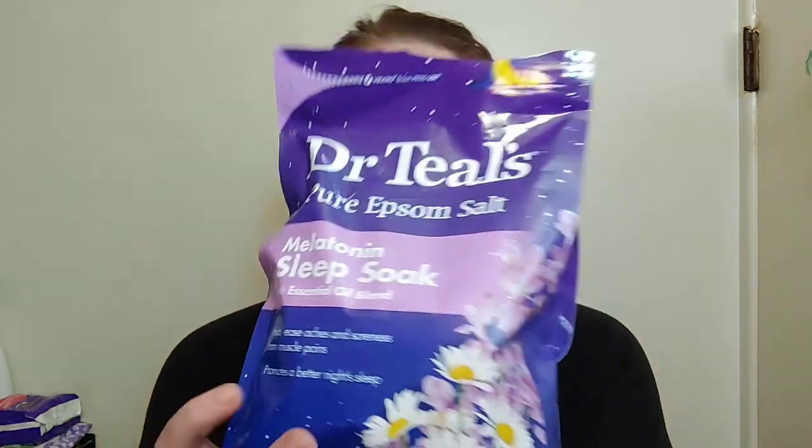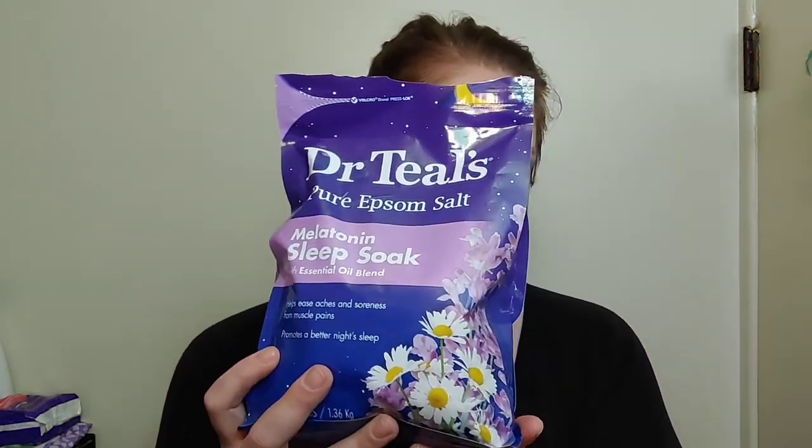Hello, thank you so much for coming back to join me for today's video. I am a little stressed today, having some mental health struggles — you know, it happens. One of the things I like to do is relax in the bathtub, so I thought this would be the perfect time to talk about the Dr. Till's melatonin sleep soak.